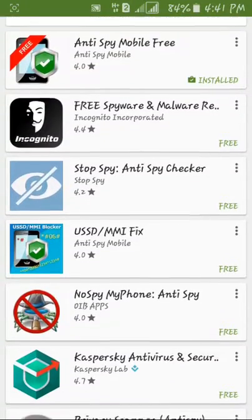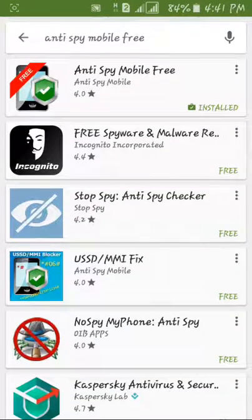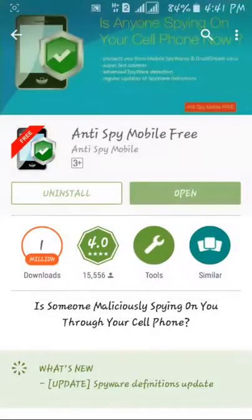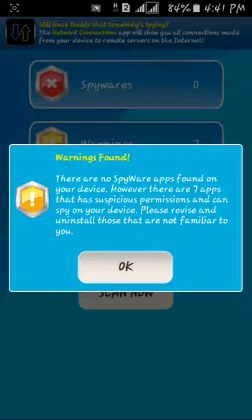I will try to get the app on the phone. I will install it on the phone. There is no spyware apps found on your device; however, there are 7 apps that have suspicious activity.